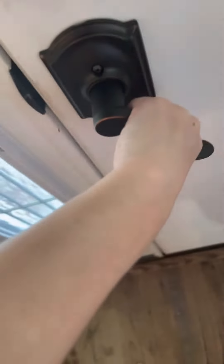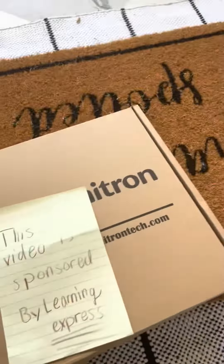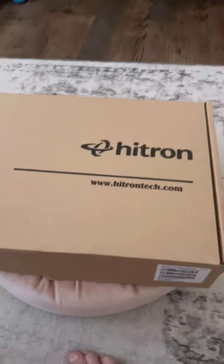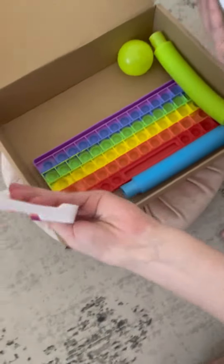Hey guys, I wonder who's out my front door — there's a package! Let's take it inside and see what it is. This video is sponsored by Learning Express. Open up — wow, there's so many cool fidgets here! Let's play with all of them.